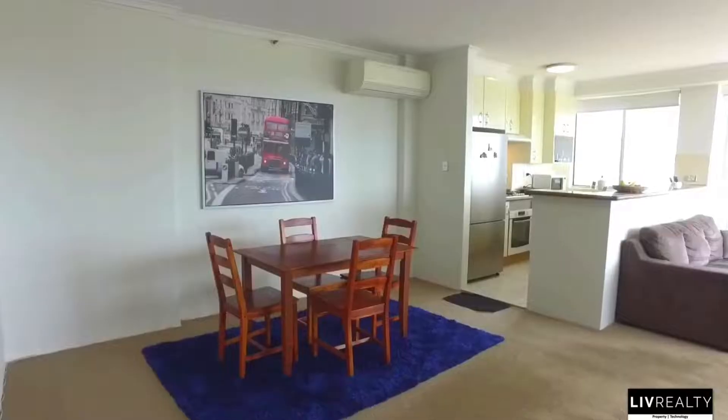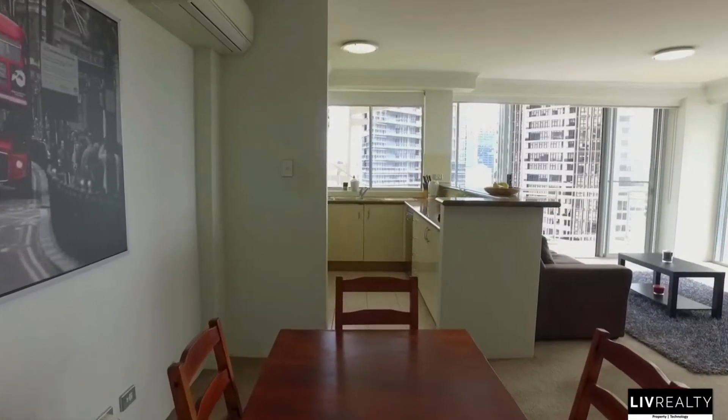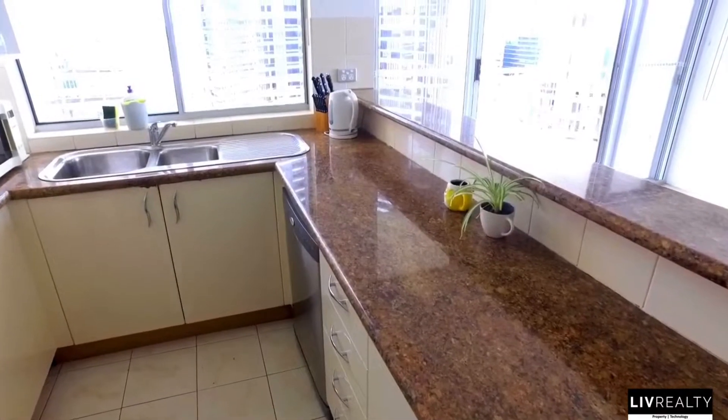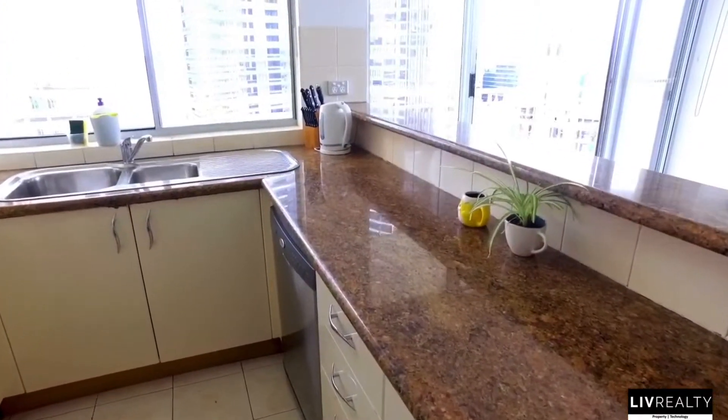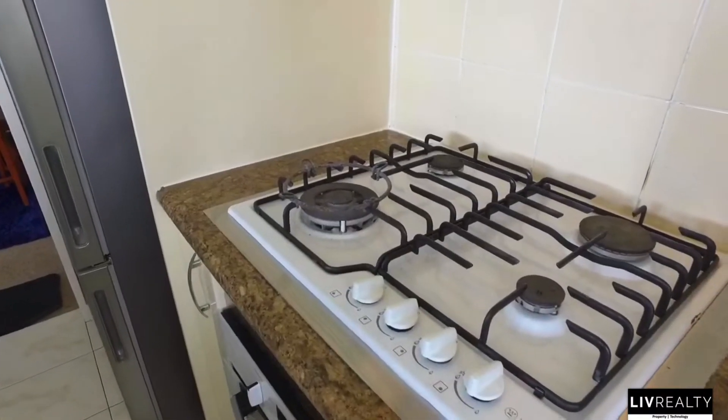The living level boasts breathtaking views from every corner of the ever-expanding Parramatta CBD skyline and beyond, all the way to the Blue Mountains in the west and the Sydney CBD to the east, providing not only views to die for, but also allows the occupants to bask in natural light and allow the breeze to filter through.